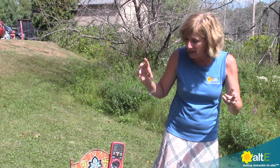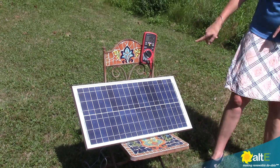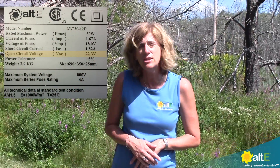It is a scorcher of a day. It's about 89 degrees out, and we're going to take a look at the solar panel here. We've got it measuring 19.5 volts. Now the open circuit voltage of this is rated at about 22 volts, so you can see that the voltage has really dropped because that rating is at 77 degrees.